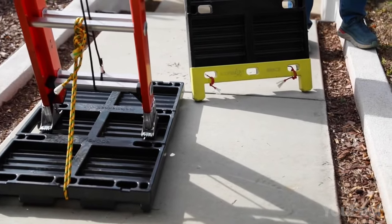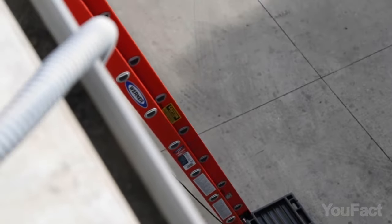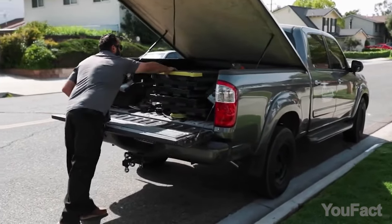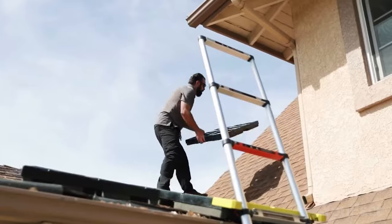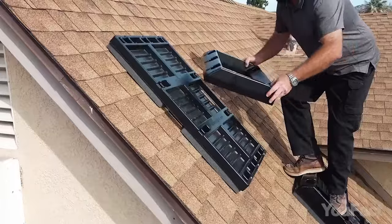The attachable roof-smart ladder brace transforms one of the most hazardous tools on a job site — the ladder — into one of the safest, preventing ladder-related injuries. Additionally, this product is easy to transport; it's compact and lightweight. Finally, the pad is durable, able to handle the wear and tear of various job sites without compromising performance.